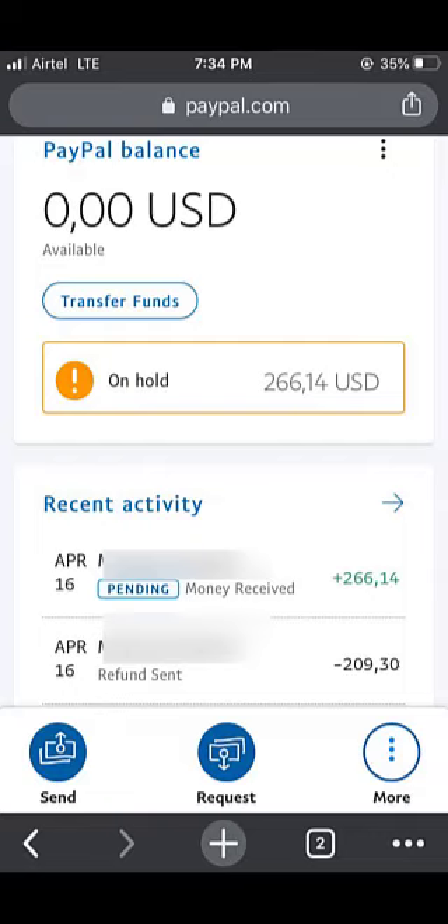So if your funds are held up, always get in touch with the sender to click on the payment and confirm receipt of the goods or services, even if it's not actually a payment for goods and services. You will get your money out faster.